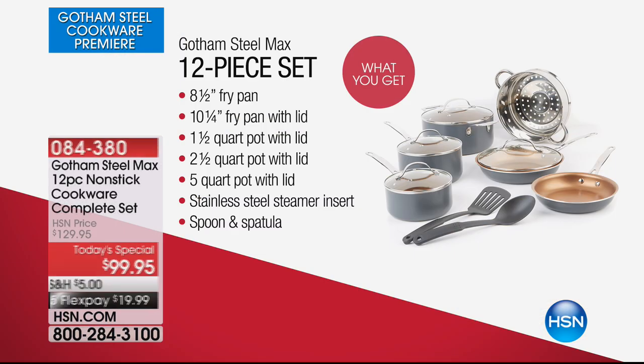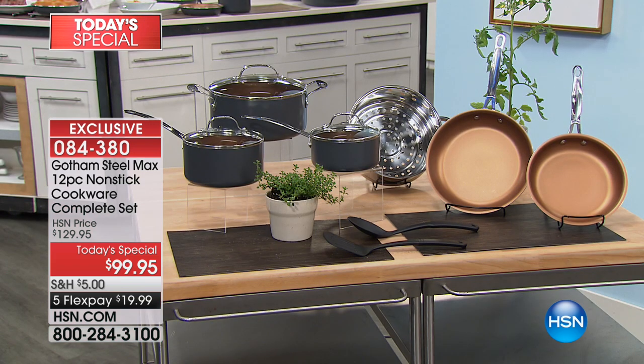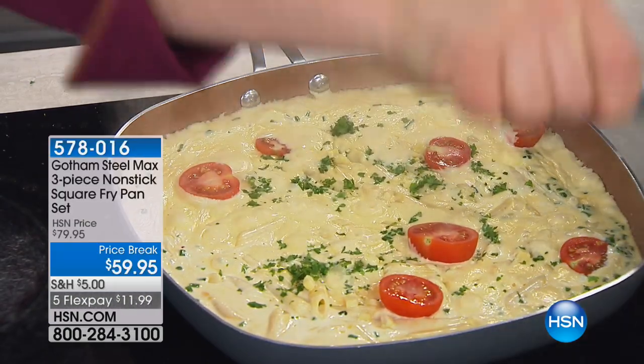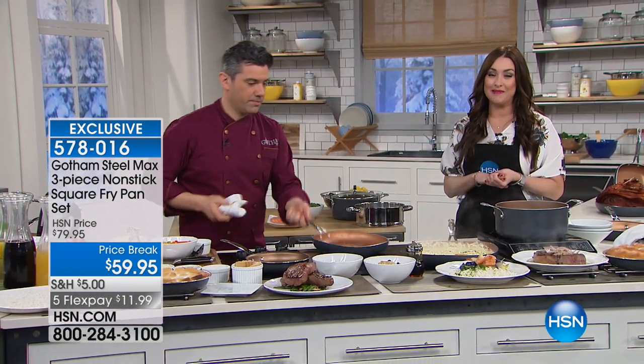Don't forget about our best buy of the day — the launch of the Gotham Steel Max line here on HSN. Gotham Steel is incredibly popular with incredible nonstick technology, but now they've infused it with titanium and made it even better. You can only find this brand new technology here on HSN tonight, and you're getting everything you need: small fry pan, large fry pan, two sauce pans, large saute pot with the steaming insert, spoons and spatulas, with a five-year warranty. Under $20 on your charge card. Item number 084-380. We've got more Gotham Steel coming up for you next.